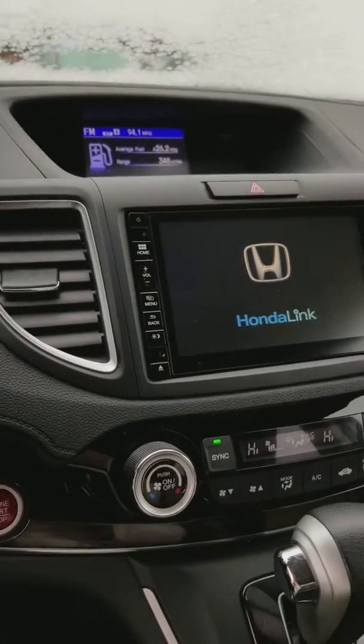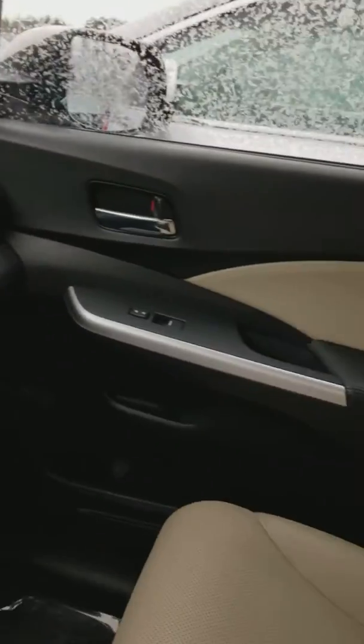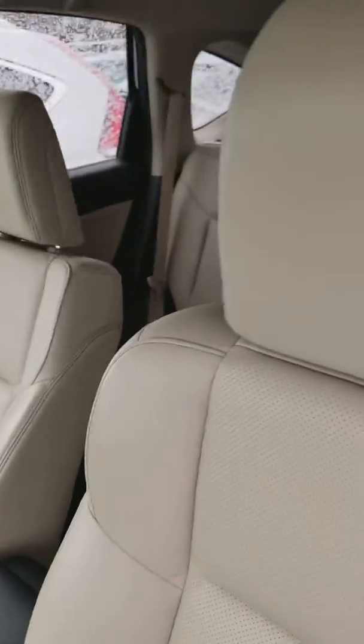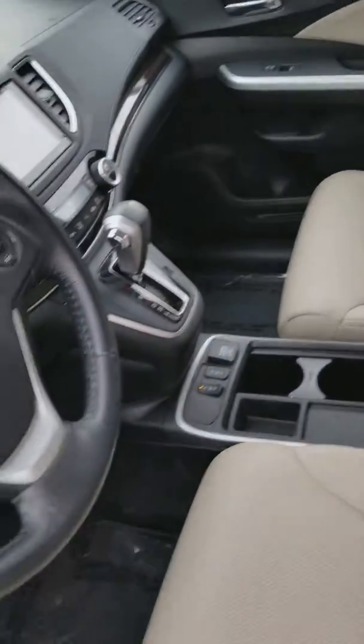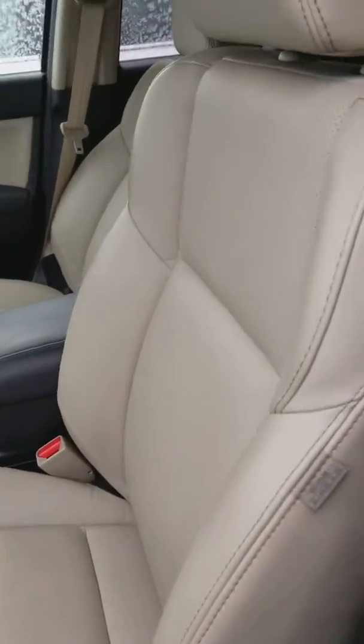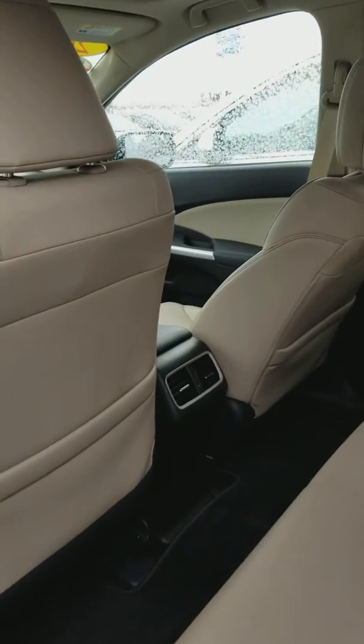Next, the side and back — there we go. This kind of looks brand new.